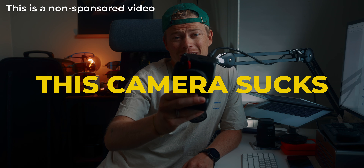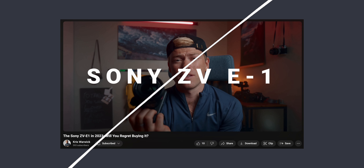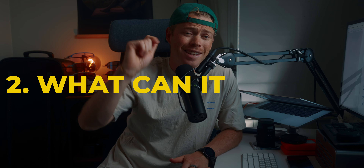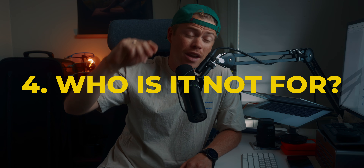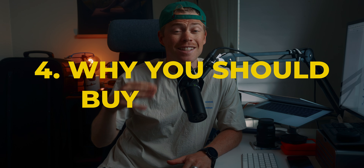This camera sucks and you should not get it — that's what I told you in my review last year. Let's talk about what this camera can do, what it cannot do, who it's for, who it's not for, and most importantly, why I think that you should get this camera in 2024. But let's first talk about the eight things that I definitely, absolutely love about this camera.